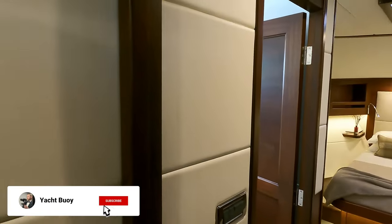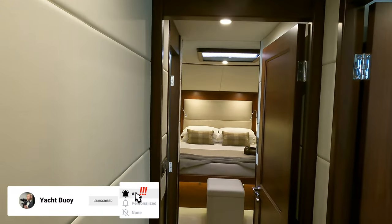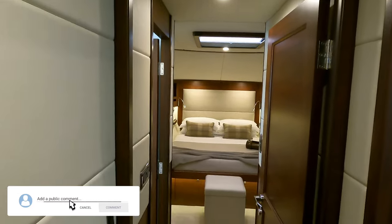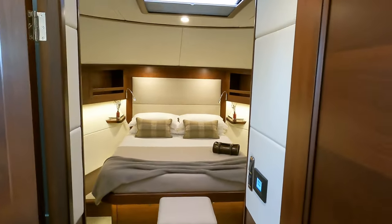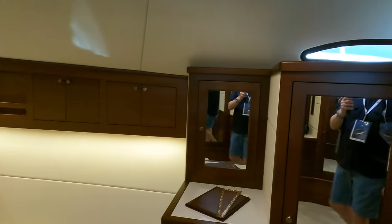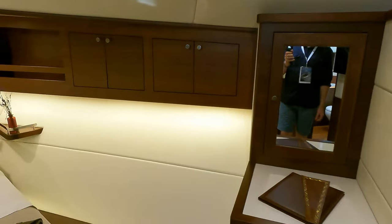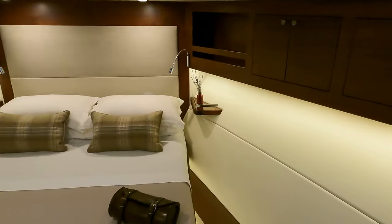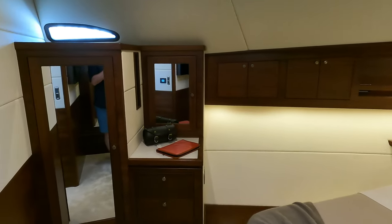Checking out the forward stateroom, there is plenty of wardrobe space in here so guests will not have to worry about a limited choice when it comes to what to wear. My regular subscribers probably already know just how much I love indirect lighting, and Grand Banks have done a fantastic job with indirect lighting around the accommodation areas on this boat.